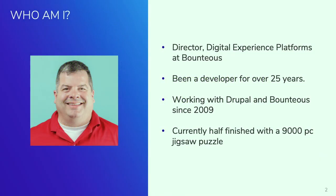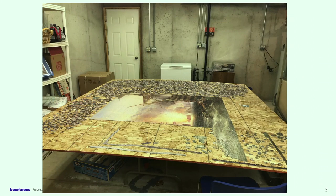A little bit about myself. I am the Director of Digital Experience Platforms at a company called Bounteous. We're located in North America with offices throughout the United States and Canada. I've been a developer for over 25 years now, working at Bounteous and with Drupal since 2009 or so. And a fun fact: I'm currently half finished with a 9,000-piece jigsaw puzzle — the workspace is about 2.5 meters by 2.5 meters, and when done it'll be roughly 2 meters by 1.5 meters.